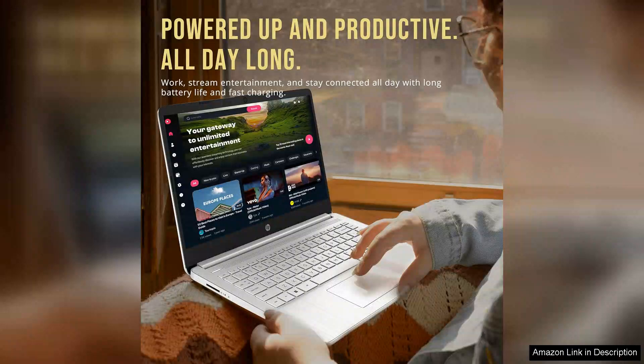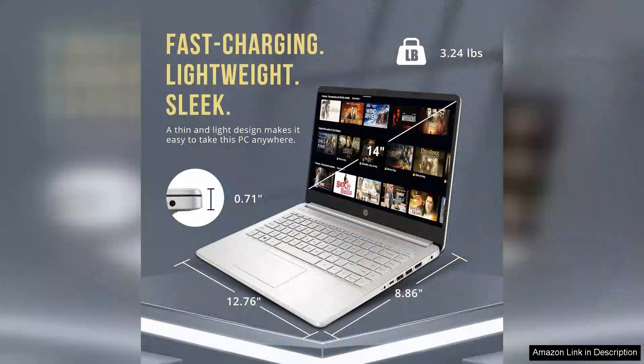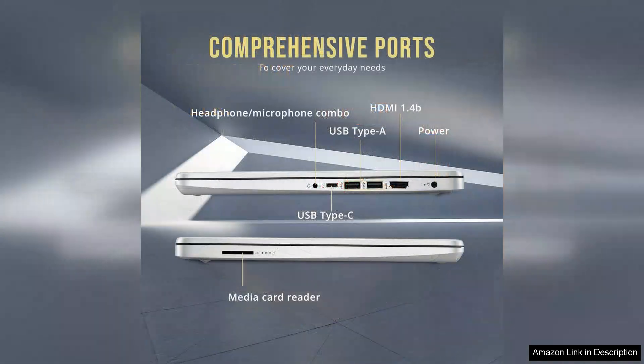The laptop's battery life is impressive, often lasting up to 10 hours, allowing you to work or play on the go without constantly searching for a power outlet. Its sleek design and portability make it a great companion for students or professionals who need a device that can easily fit into a backpack.